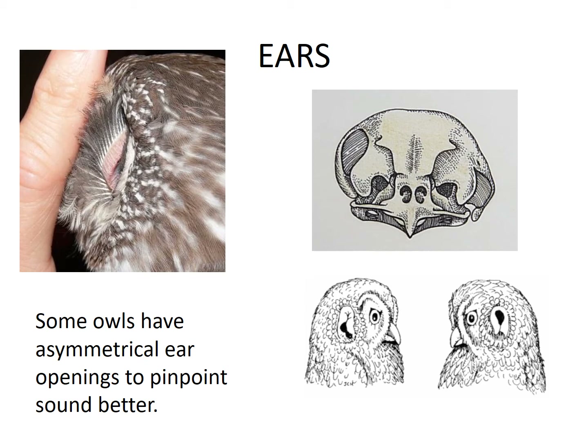If you see an owl, you won't be able to see their ears. You would have to peel back the feathers like in the picture to see the opening. Another interesting feature of owls' ears is that sometimes they are shaped differently — one side might have a larger hole towards the bottom and the other side of the same owl may have a larger hole higher up. This helps the owls to pinpoint sounds better when they're trying to catch their prey.